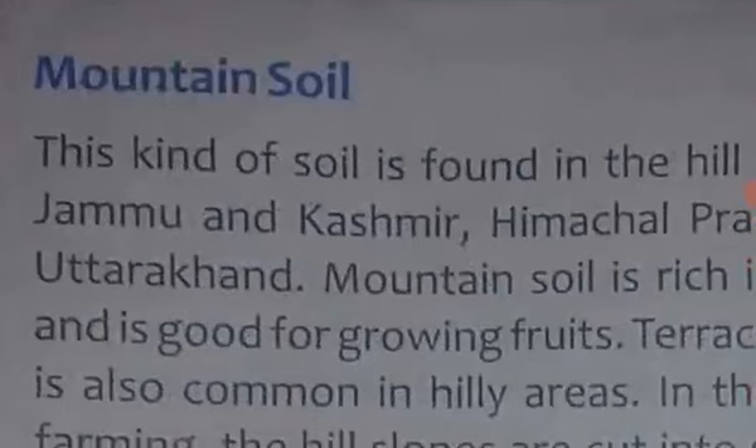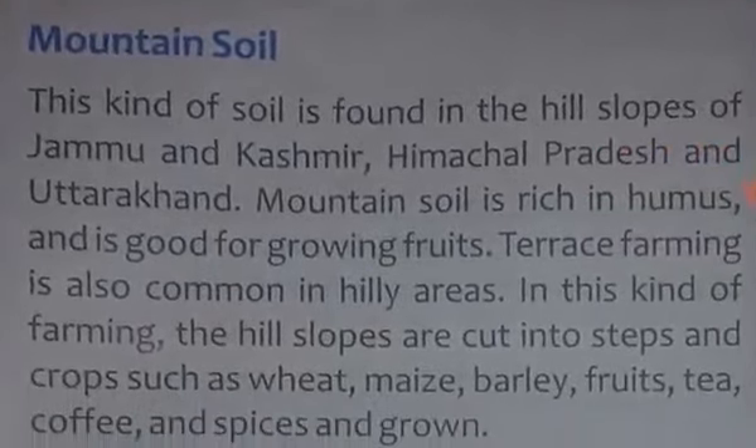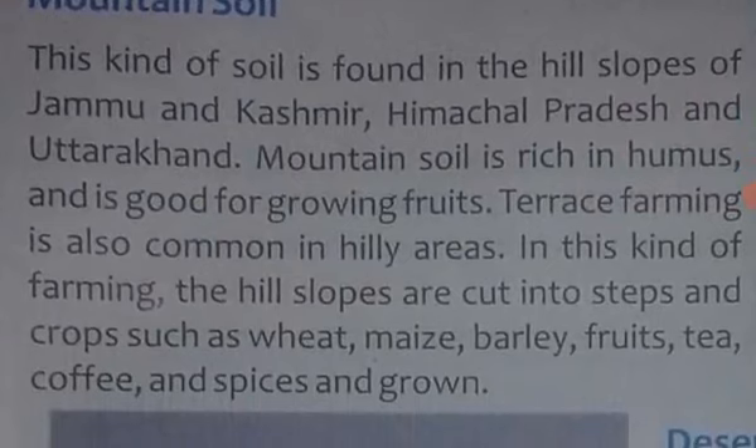The next topic is Mountain Soil. This kind of soil is found in the hill slopes of Jammu and Kashmir, Himachal Pradesh, and Dharakhant. Mountain Soil is rich in humus — mountain soil mein humus ki adhiktar quantity payi jaati hai.